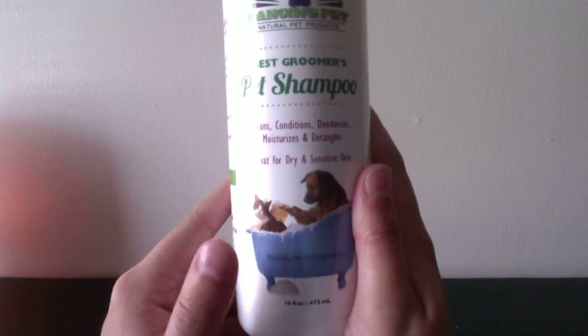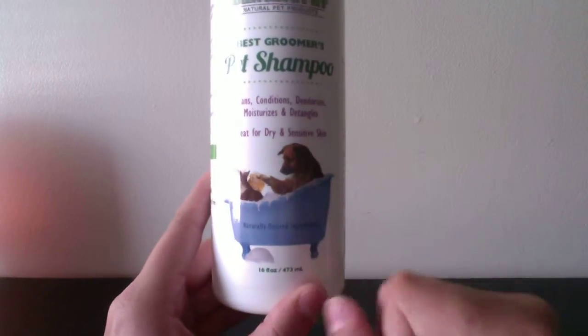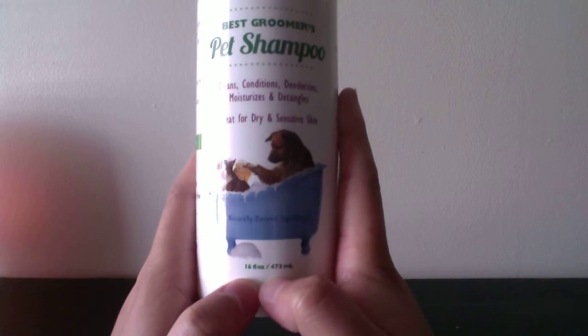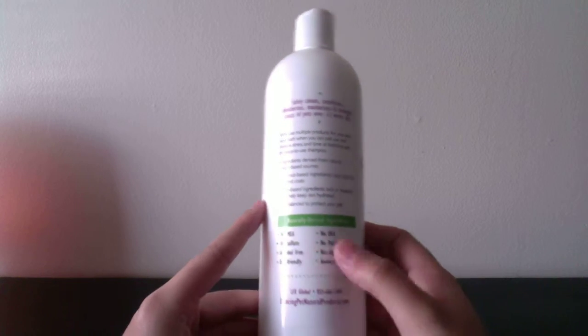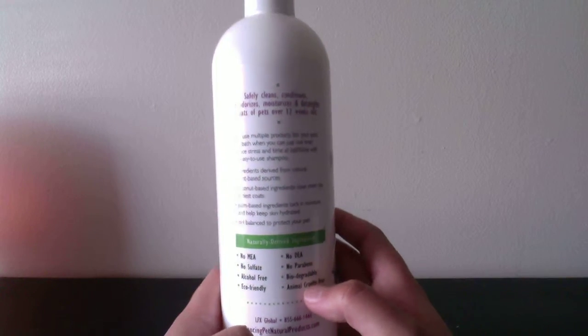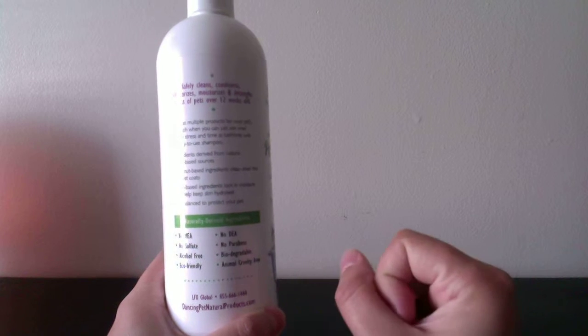I love that picture right there — it's so cute, the dog's giving the cat the bath. It's 16 ounces. It is eco-friendly and they don't test on animals, which is always great when you get a product for animals. It has natural plant-based sources.